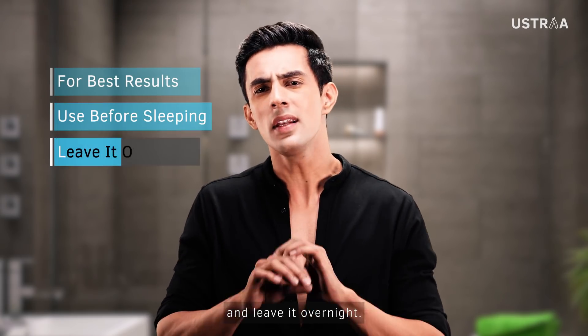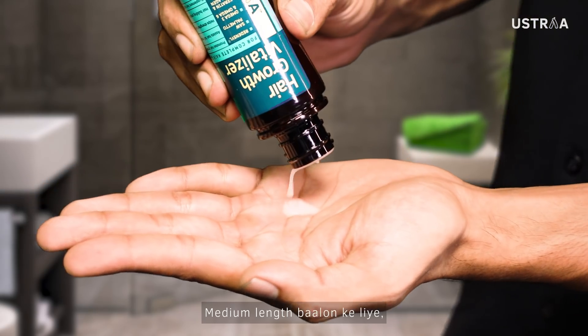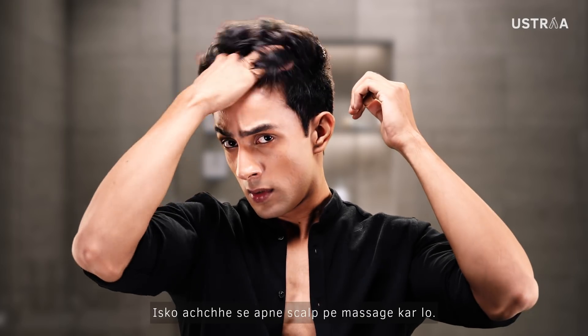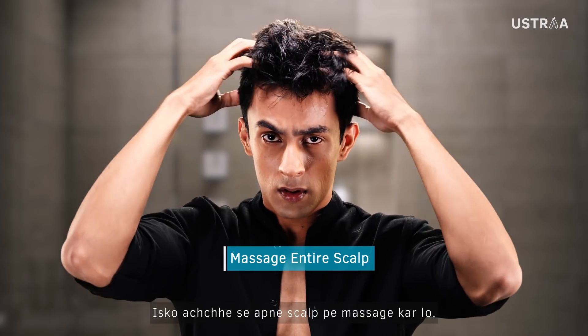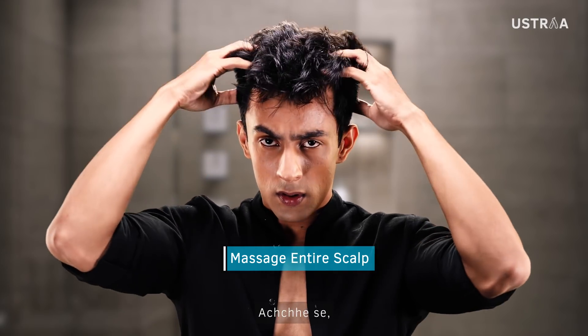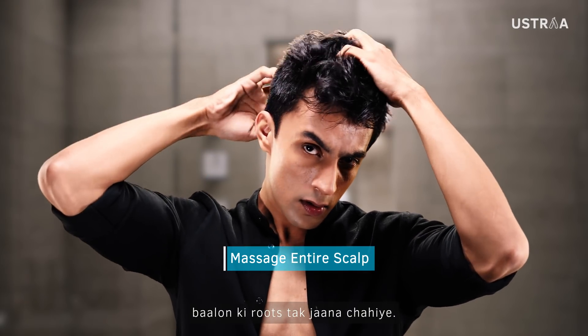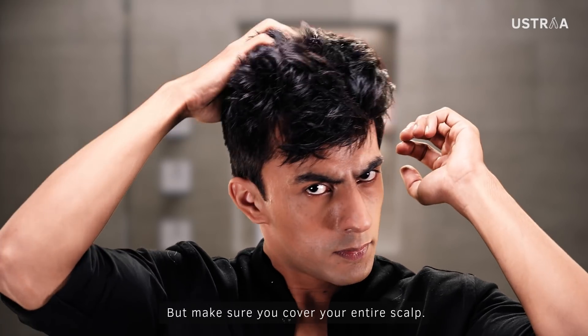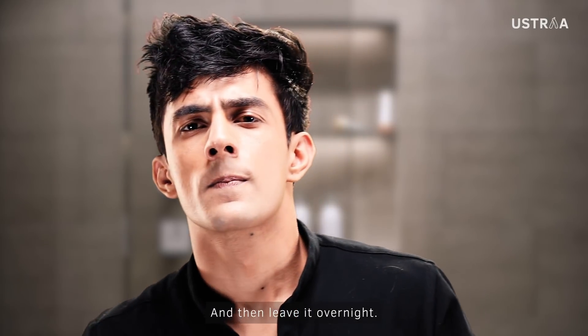For best results, you can use it at night and then leave it overnight. For medium length hair, apply it and make sure your scalp is clean. You need to work with the roots and cover your entire scalp, then just leave it overnight.